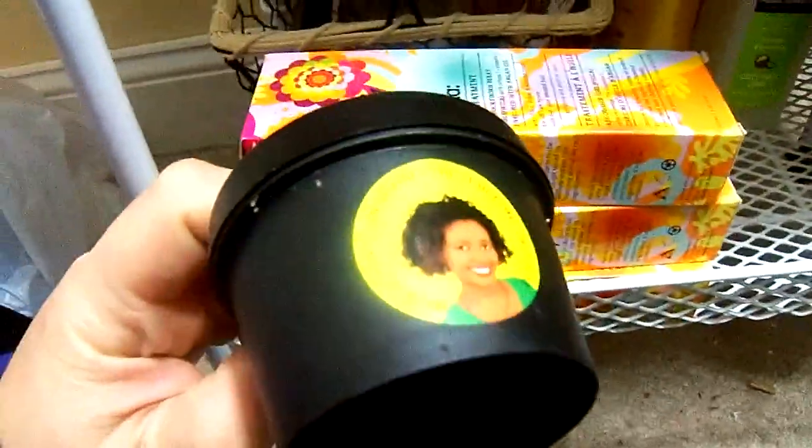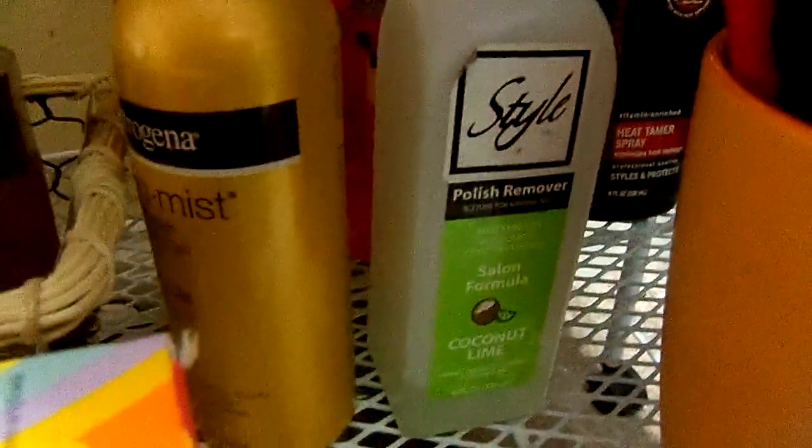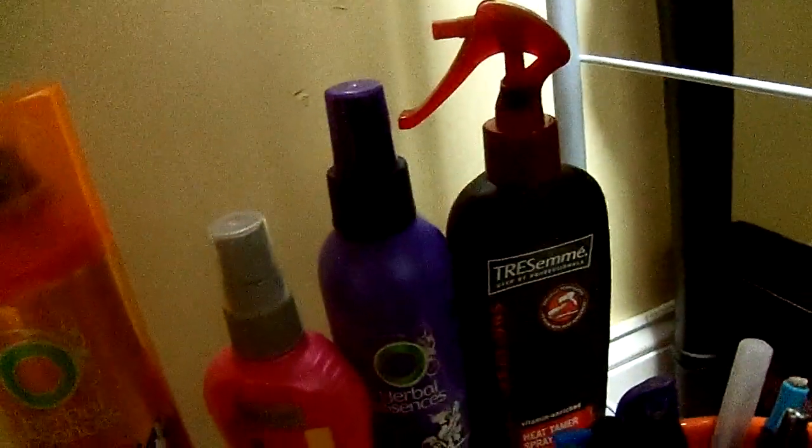Basically down here you just have a lint roller, these things from Lush that you can send back — if you have five of them you get a free face mask — some extra foundation, a Texas Rose card (if you've ever been there, you should go), and three bottles of Amika hair oil that I'm doing giveaways for. There's also just my pens and stuff, nail polish remover, tanning stuff, hairspray, and heat protectant.